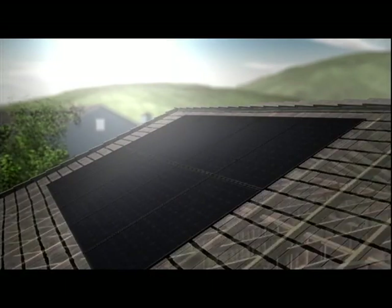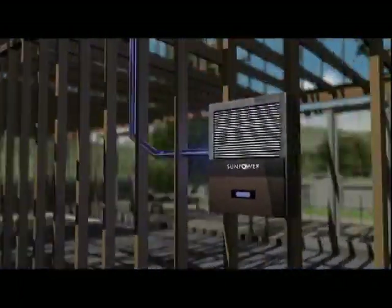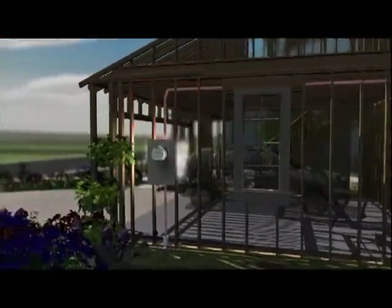Solar electric is where the light hits the solar panels and it makes electricity for the house. During the daytime, like right now when it's really sunny, the solar panels are always going to be making more power than the house needs. So that extra power, instead of being stored in batteries like we used to have to do, now we sell it back to SDG&E and the meter actually runs backwards.